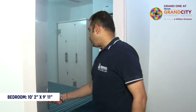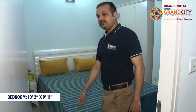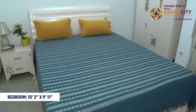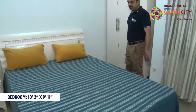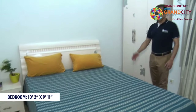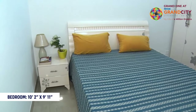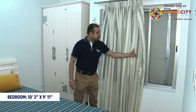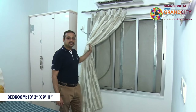Here we have a spacious second bedroom with a bed and wardrobe. The bedroom size is 10 by 10 square feet and also has a window.